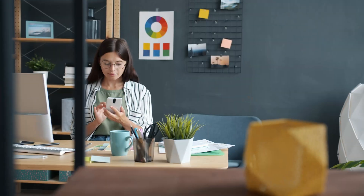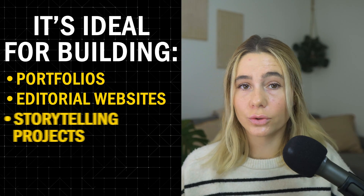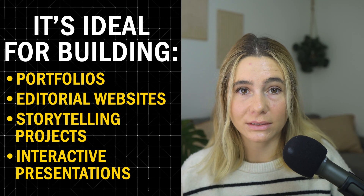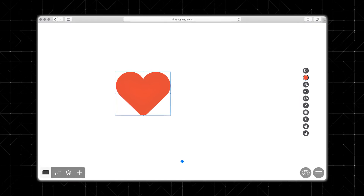Now let's look at the key features of both, starting with Readymag. Readymag is a design-first website builder perfect for designers who want a website that feels unique and creative. It's ideal for building portfolios, editorial websites, storytelling projects, and interactive presentations. Its editor works like a design canvas, giving you the freedom to drag and place elements anywhere on the page — unlike traditional website builders that lock you into predefined layouts. It feels like using graphic design software such as Adobe XD or Figma.